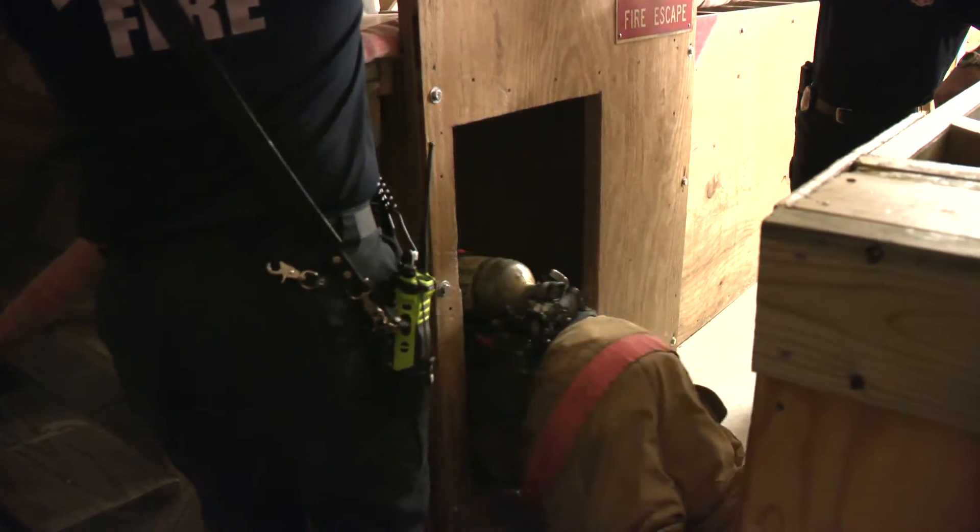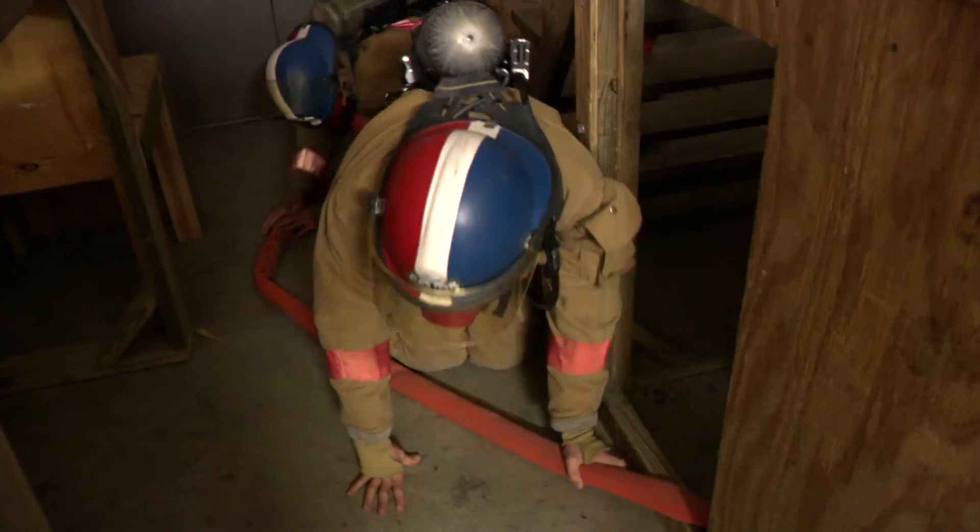One of the biggest things that people don't understand about fighting fire is just the environment. When you go inside a fire, you can't see your hand in front of your face if it's dark and smoky. Those tough, dangerous conditions we've seen real Irving firefighters train in are replicated in a safer way here.